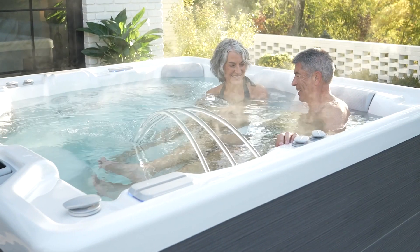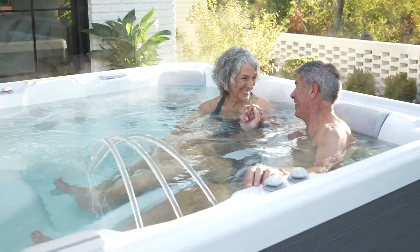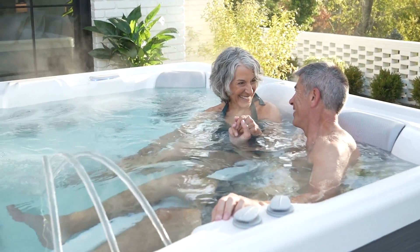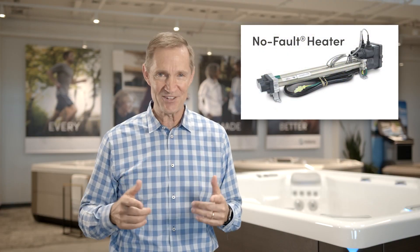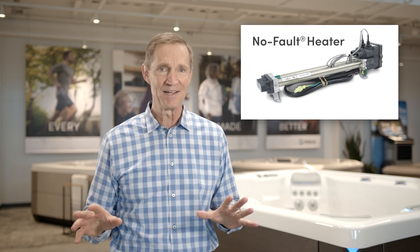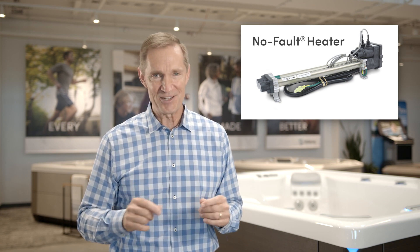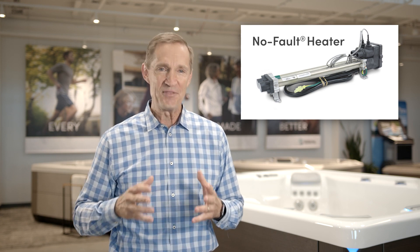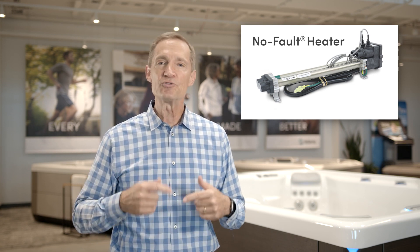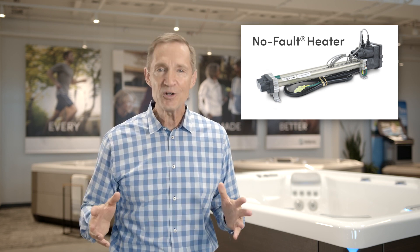We get it. But in reality, as you actually use and enjoy your new Hot Spring Spa, this is one of those features and really a promise from our warranty that can give you great peace of mind and save you significant money in warranty replacement costs compared to competitive tubs.